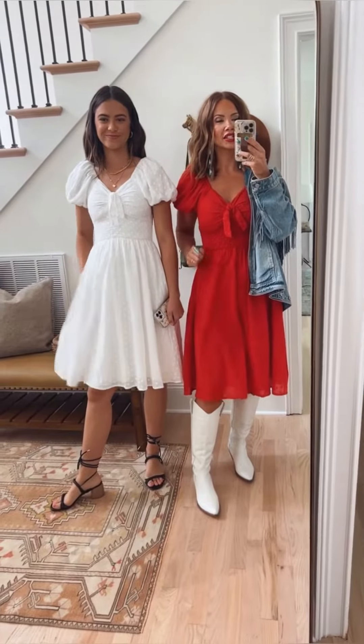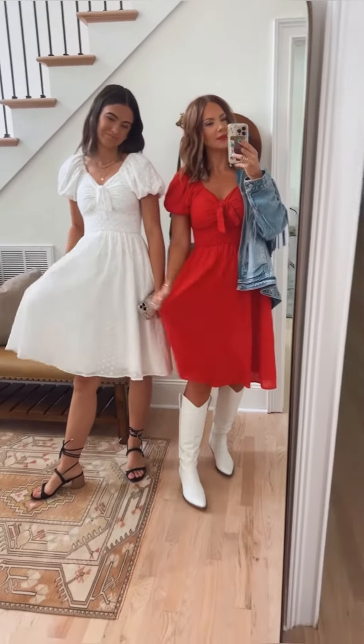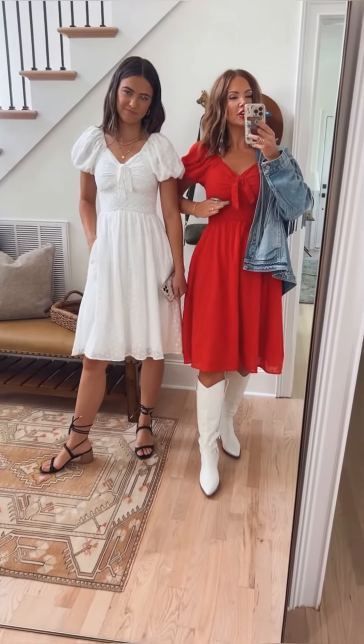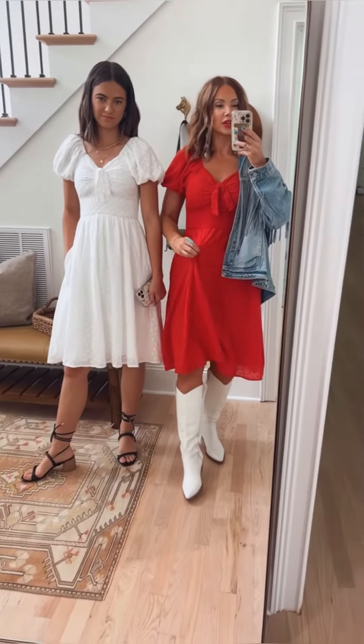These dresses are specific to Pink Desert — they design them, so no other boutique will have the same dress. They've got smocking underneath, so this will fit you at your smallest part. It's not under your boobs, but at the highest point of your waist, which is your thinnest part.